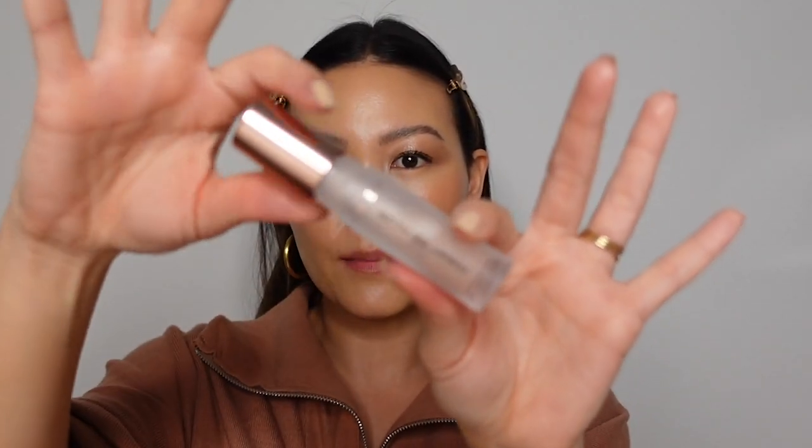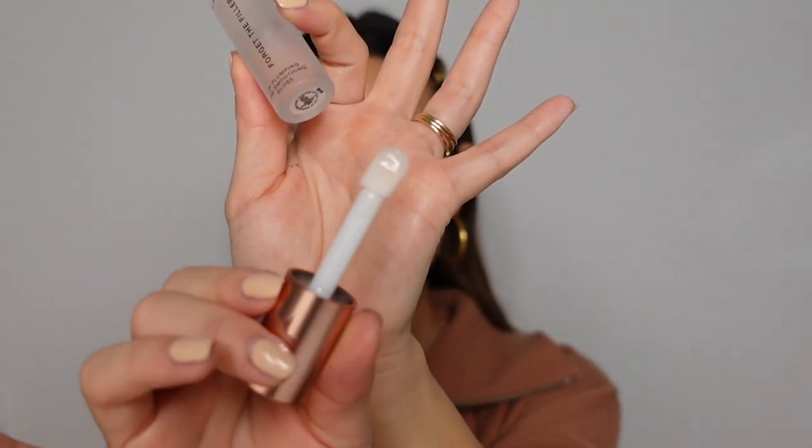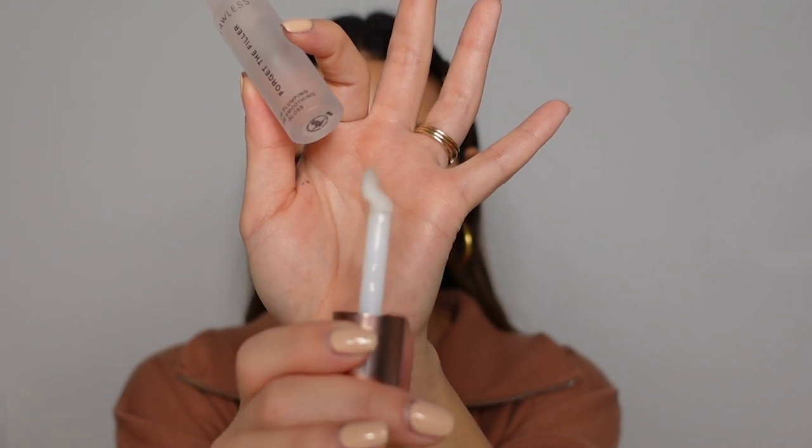This is really the product that set the bar for everything coming next. Next up is the Lawless Forget the Filler Lip Plumping Line Smoothing Gloss. It's similar to the Dior in some ways — it's very sheer with a very subtle pink tint, mostly clear. The packaging is frosted glass, and it has a similarly chubby doe foot applicator, though this one is a little shorter and more angled. It has this kind of curve, almost like a seat, so it picks up product in the curve and applies it to your lips really beautifully.